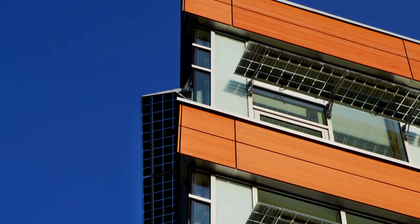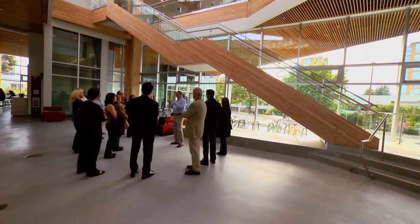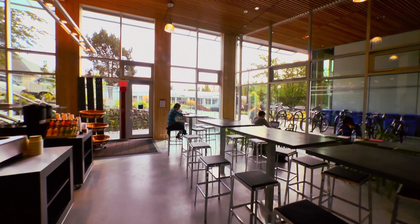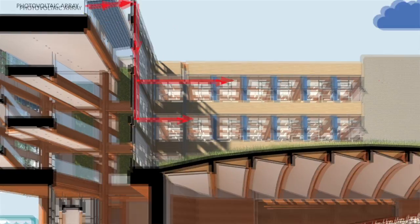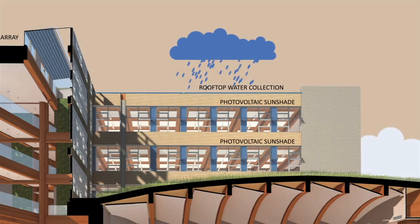CIRS was designed to be the most innovative and high-performance building in North America at the time of its construction. It was also designed to be a living lab that allows research into future and current building technologies and looks at the inhabitants and how they interact with those systems. The idea here is to work with nature, not against nature — to use nature as part of your passive design to use less energy to achieve the same result.